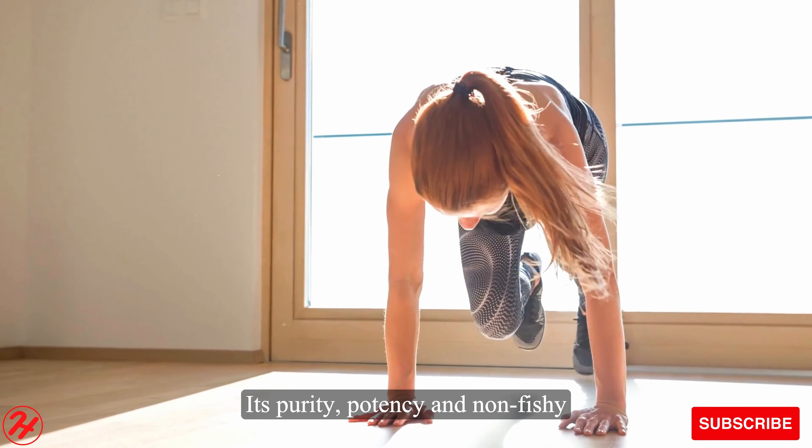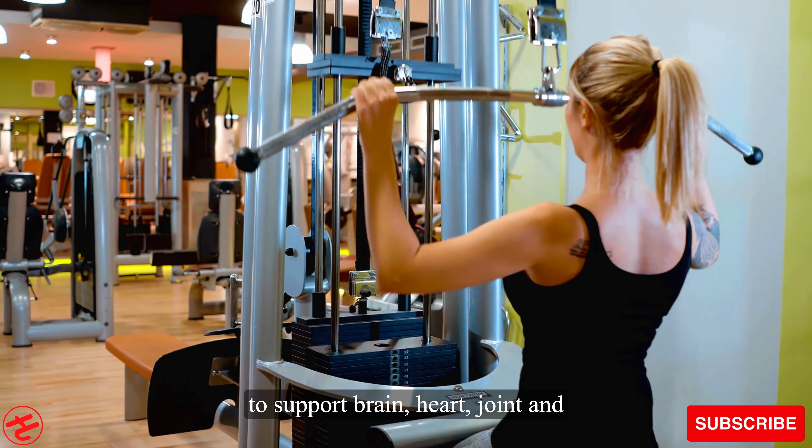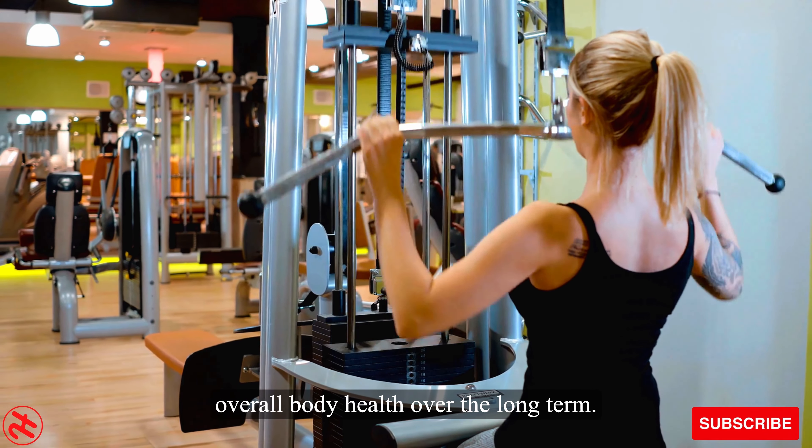Its enteric coating also ensures optimal absorption for peak efficacy. Its purity, potency, and non-fishy taste make it a user-friendly way to support brain, heart, joint, and overall body health over the long term.